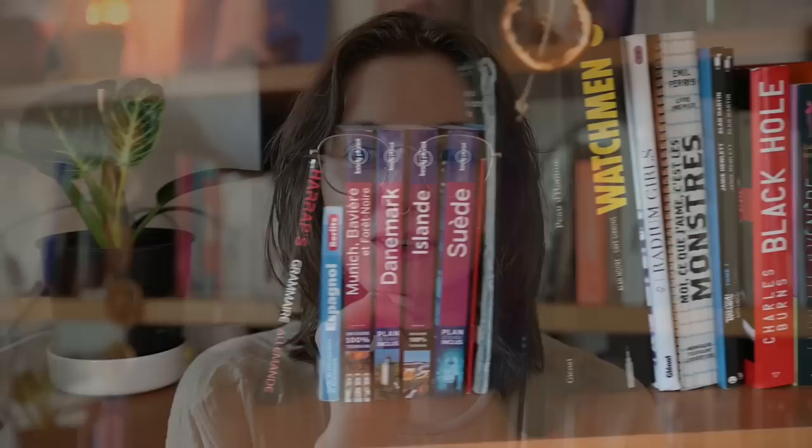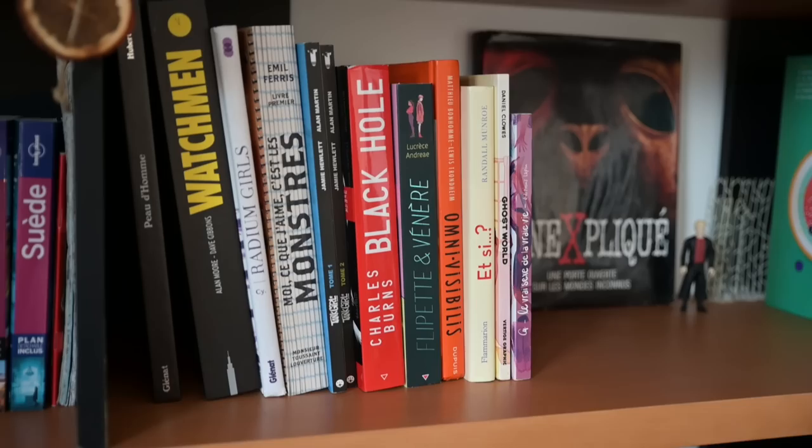I'm gonna start with graphic novels because I just love this type of book. I think to me they are like the easiest to read, definitely. When I was younger I used to read a lot more than what I currently read, and even though right now it's more difficult for me to read a whole novel, graphic novels are just super easy for me to read always, so that's a good thing.